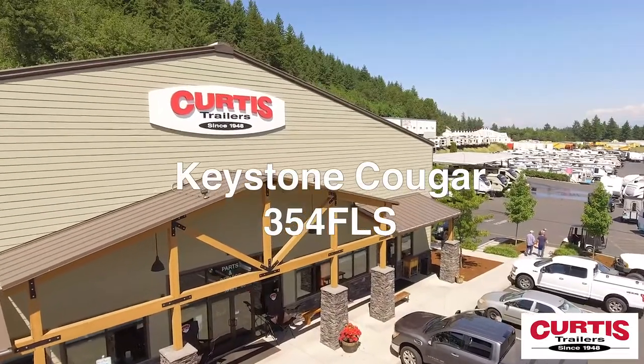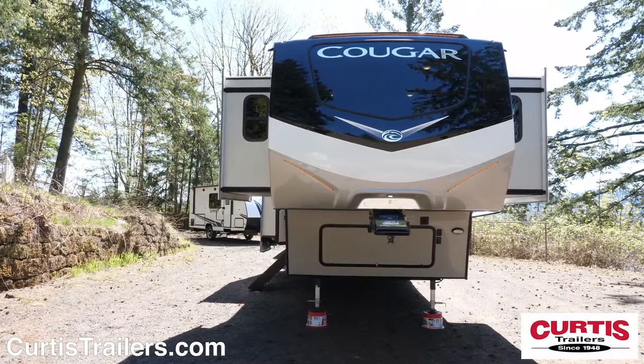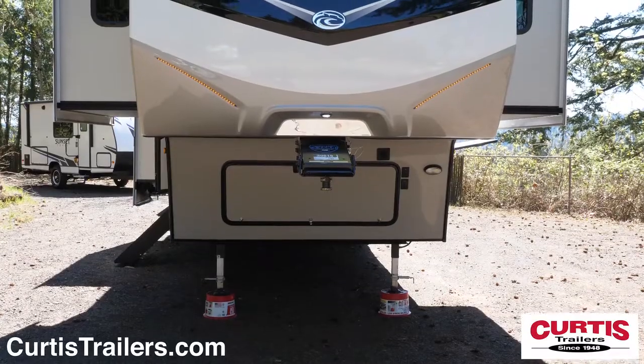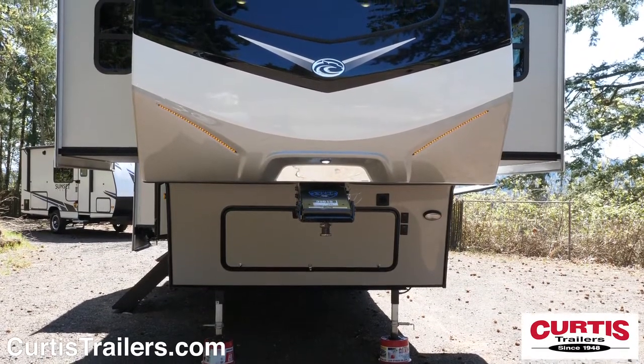Introducing the Keystone Cougar 354 FLS, the premium fifth wheel ready for your next adventure. The front of the Cougar features a fiberglass front cap with hitch vision and a Road Armor pin box with max turn technology.